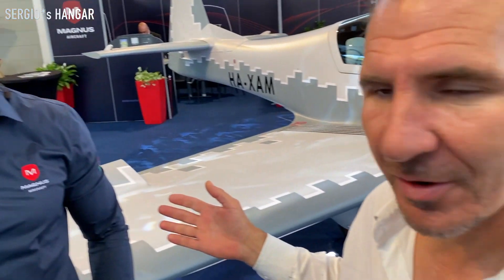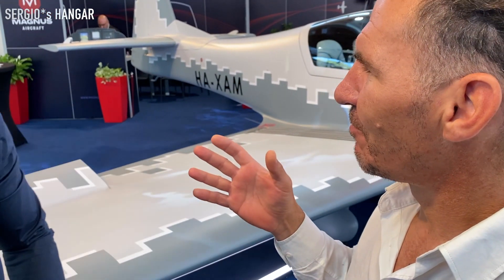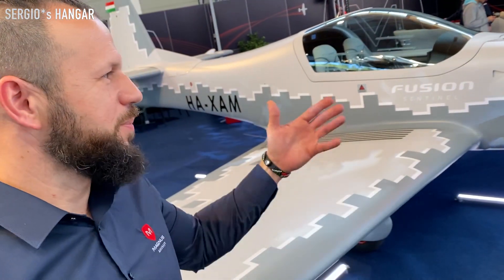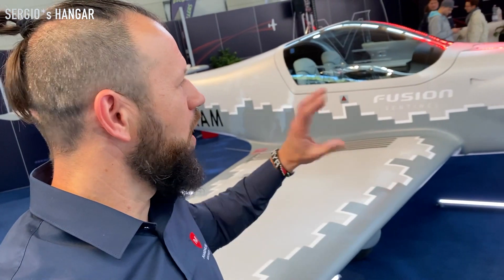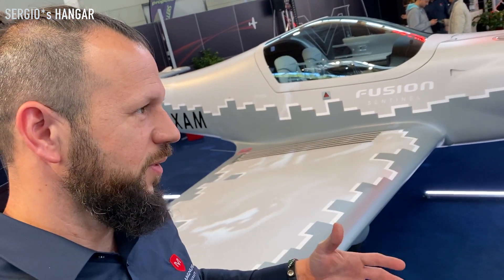Here I have from Magnus Aircraft, a representative. I know. What can Magnus give us for playing on the sky? Magnus is producing full carbon fiber reinforced composite aircraft, mostly for private purposes and of course for training purposes as well.